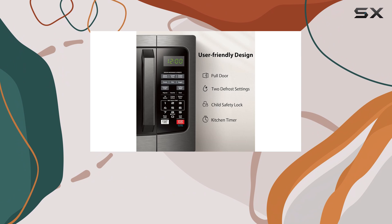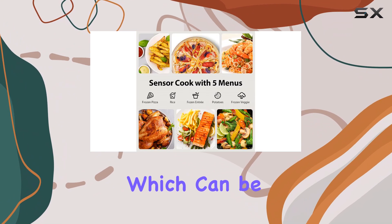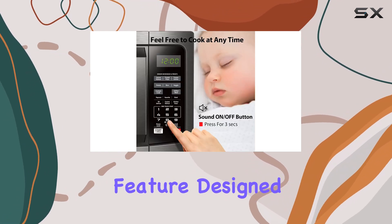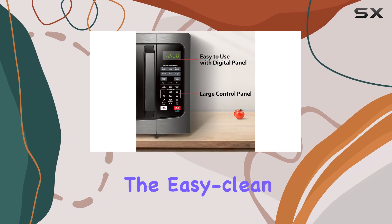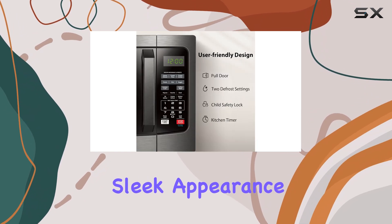Additionally, it includes a mute function, allowing you to silence the beeping sounds, which can be a real blessing during late-night snack sessions. The Eco Mode is another thoughtful feature, designed to save energy when the microwave is not in use. Cleaning is a breeze with an easy-clean interior, helping you maintain the microwave's sleek appearance without hassle.